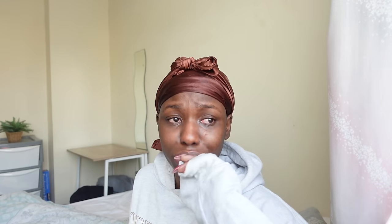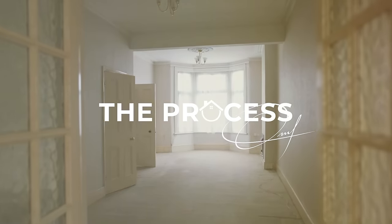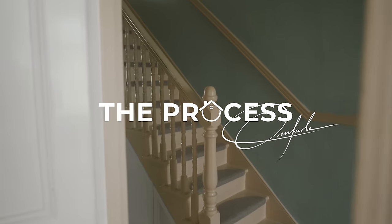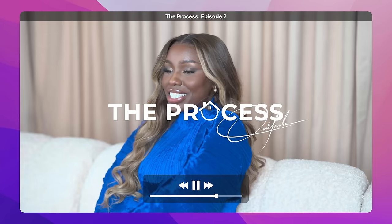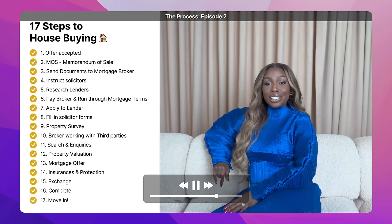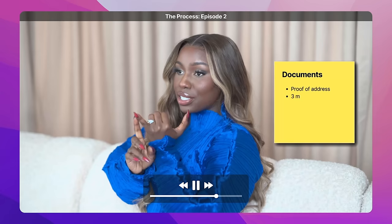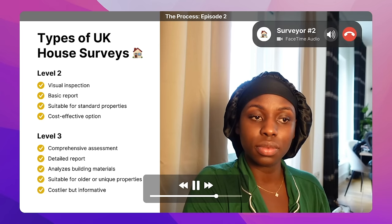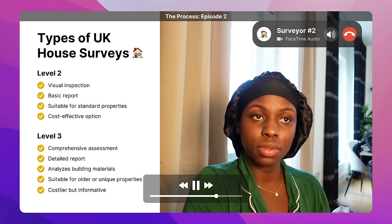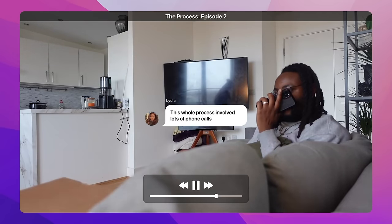There was so much drama — a lot of waiting, communicating with so many different people at the same time. This is literally one of my biggest dreams — welcome to our new home. This is the first episode of a four-part series titled 'The Process,' where I'll be sharing the detailed process of how we acquired this property. Stay tuned for the remaining episodes, where we go through each step in detail to guide you on your home ownership journey.